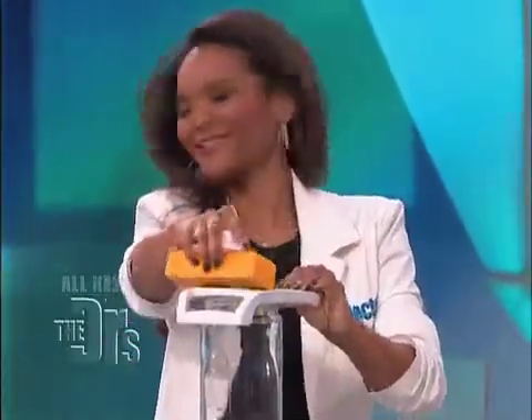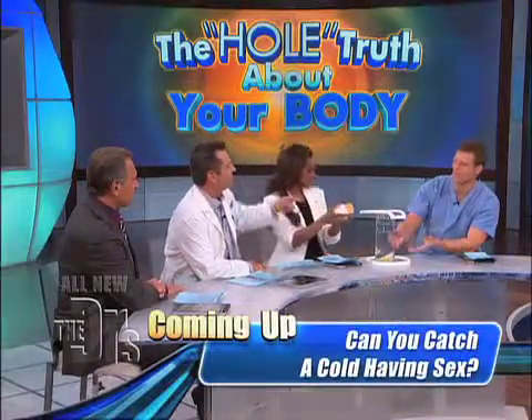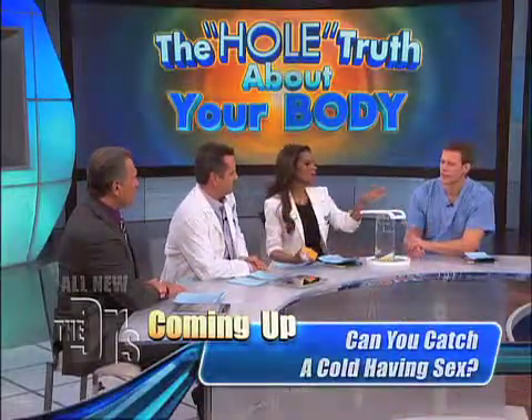That is the sexiest demonstration you've ever had on the show. Isn't it? It works, it does make sense. And not only on the penis but also on the skin. So basically, because the urethra on the woman is so close to the outside, any of that friction in motion can cause bacterial infections.